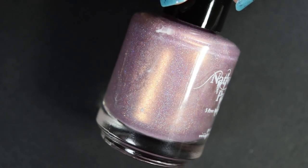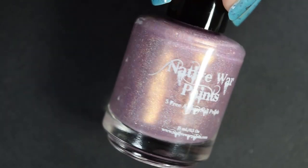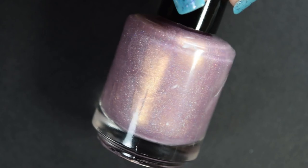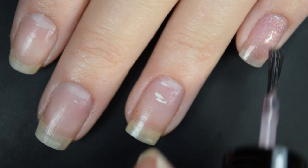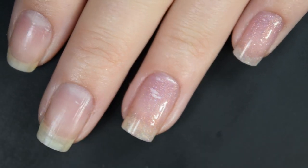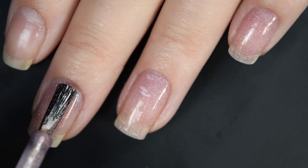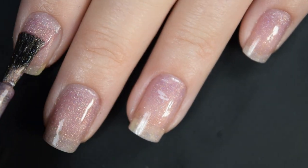First up, we have the Native War Paints shade, and this is called This Beauty Loves Chocolate. This is described as a pale, holographic, pinky mauve with gold shimmer. Here's our first coat of This Beauty Loves Chocolate, and this is actually pretty sheer on this first coat. It does build up to opacity in two coats, and I assume it's because it's so close to my skin color, like the color of my nail bed.